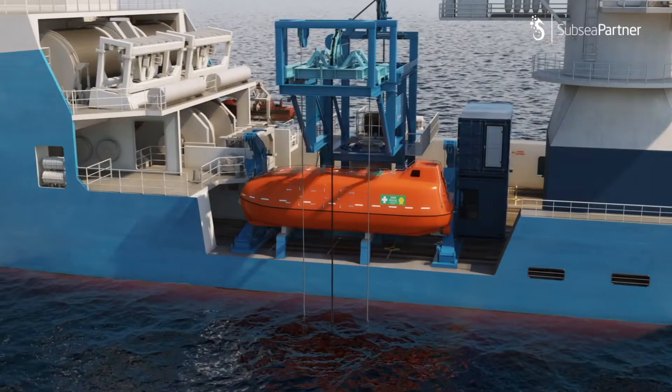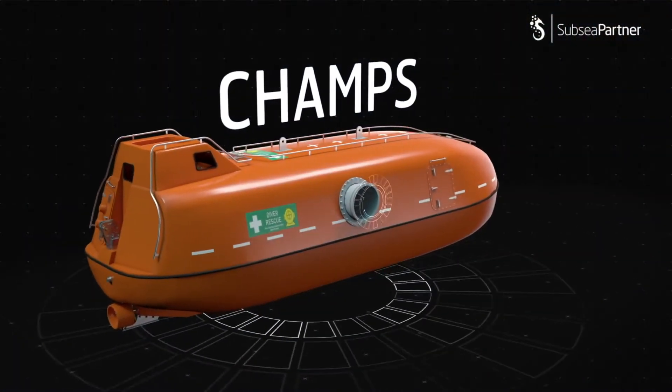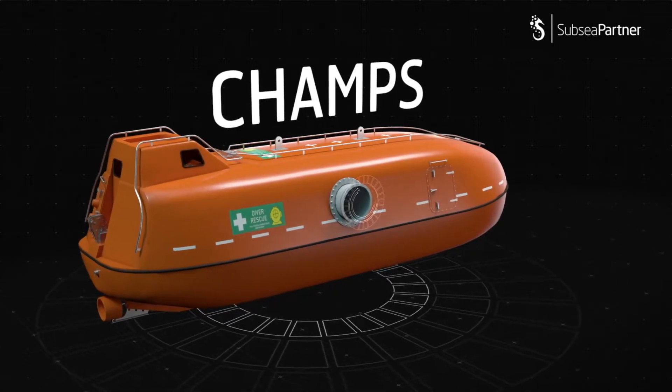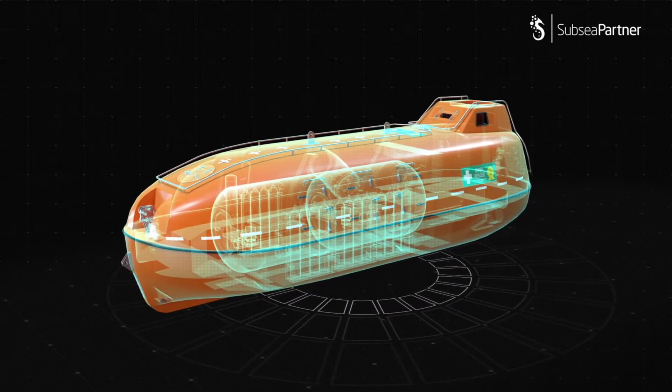CHAMPS is a DNV GL-certified TUP system with a bespoke DDC installed inside a SOLAS-compliant, totally enclosed lifeboat. This system is modular and can be mobilized within 24 hours onto any suitable vessel or installation.